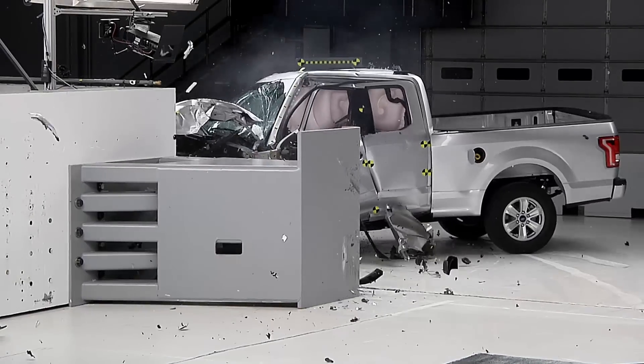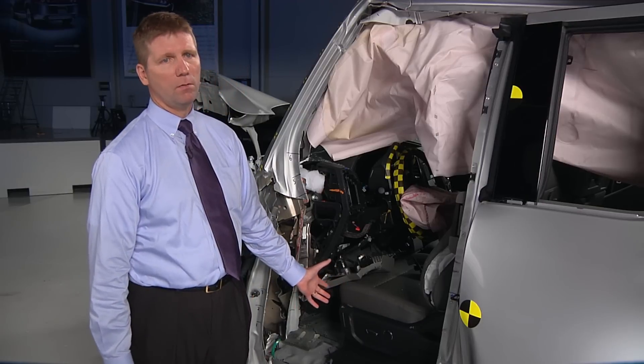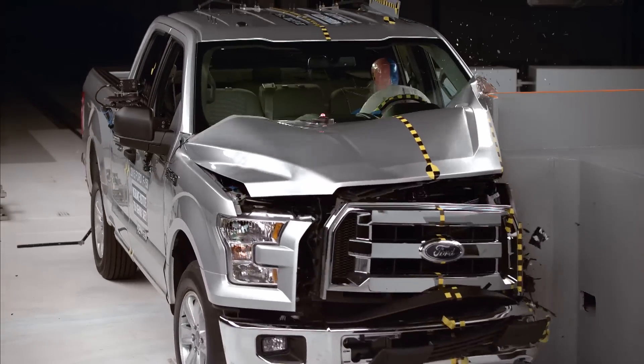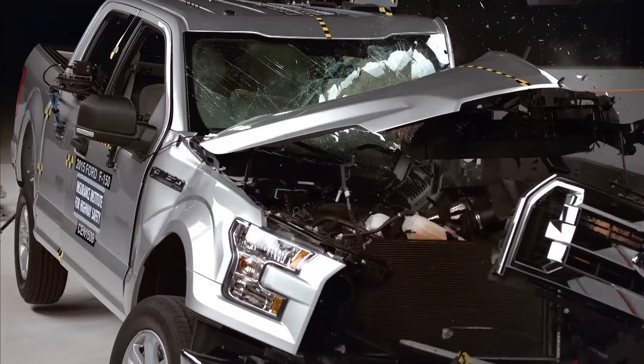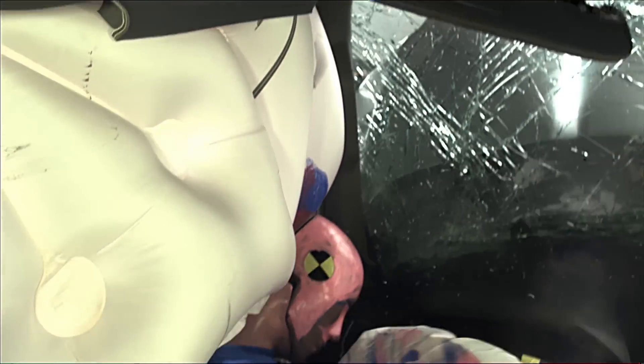In the front small overlap crash test of the extended cab F-150, the toe pan and pedals moved nearly a foot back towards the dummy's legs. The steering column moved eight inches towards his chest, coming dangerously close. The head barely contacted the airbag, slid off, and impacted against the instrument panel.